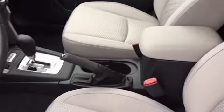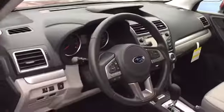Right next to it I've got a Premium model — another popular choice. Still has heated seats but with a cloth interior, and a lot of the same look in the front here as well.